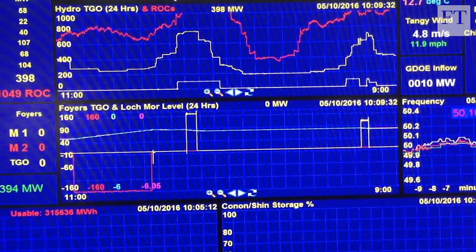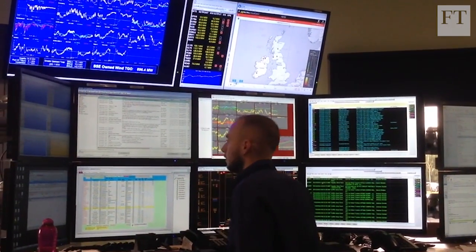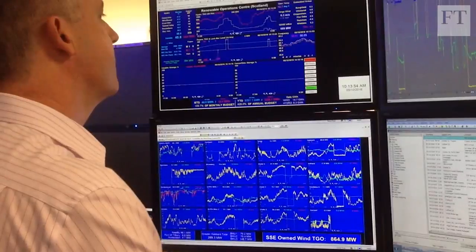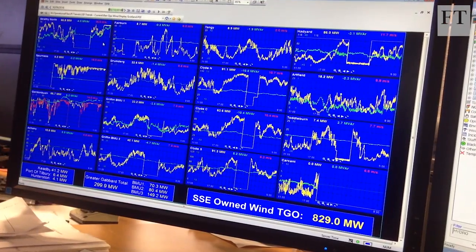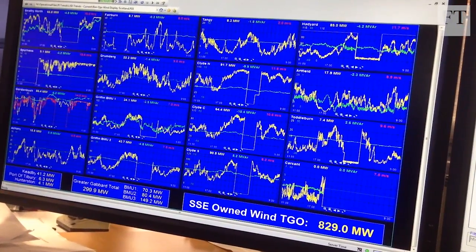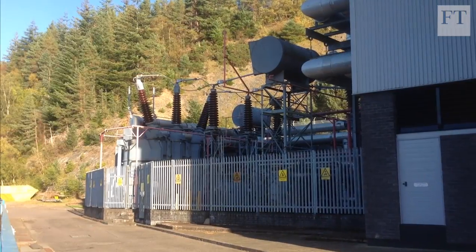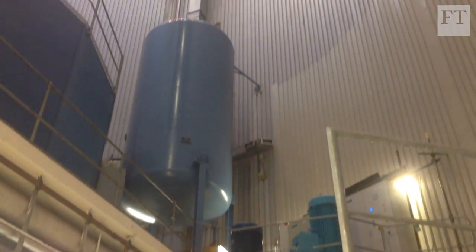100 kilometres south at the SSE headquarters and control room in Perth, it's clear why that flexibility is so useful. Screens show the highly variable output of SSE's wind farms across the UK and the periods when they have to be switched off completely because their electricity is not needed. SSE Hydro project manager Sean Kelly says pumped storage schemes work like huge batteries, sucking electricity out of the grid when there's too much being generated and putting it back when needed.